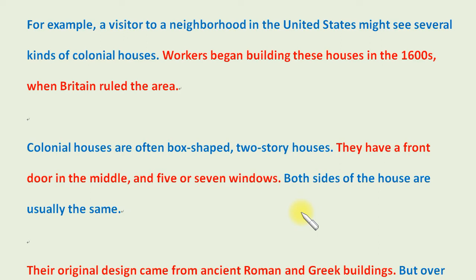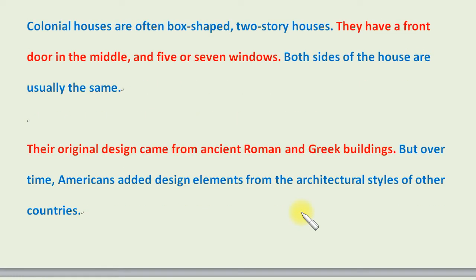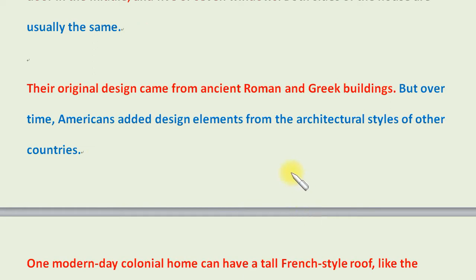Both sides of the house are usually the same. Their original design came from ancient Roman and Greek buildings. But over time, Americans added design elements from the architectural styles of other countries.